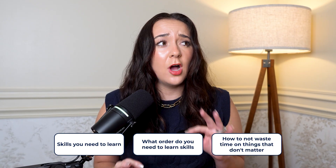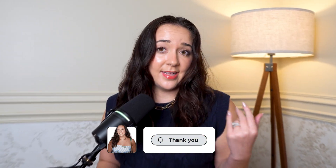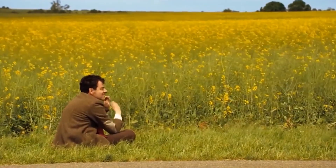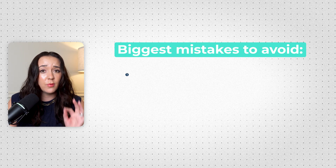I'm going to tell you the exact skills you need to learn, what order you need to learn them, and how to not waste time on things that don't actually matter. If you're feeling overwhelmed on where to start, don't worry, I'm going to clear it all up. A lot of people take way longer than they need to become a data analyst because they're wasting time on things that don't matter. So these are the biggest mistakes that waste a lot of time that you want to make sure you avoid.